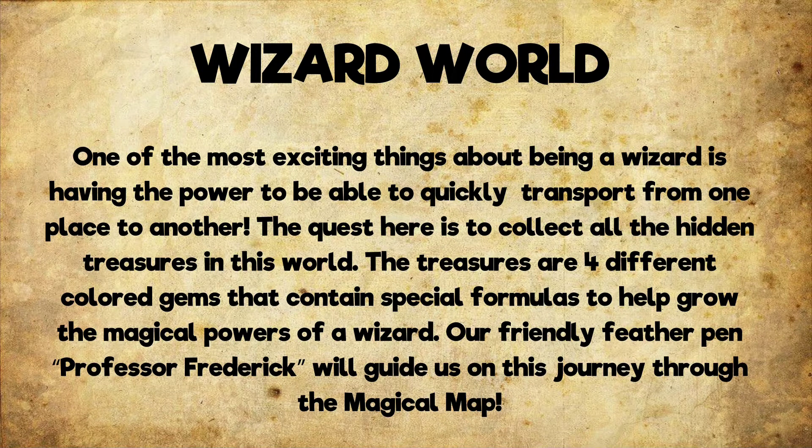The quest here is to collect all the hidden treasures in this world. The treasures are four different colored gems that contain special formulas to help grow the magical powers of the wizard. Our friendly feather pen, Professor Frederick, will guide us on this journey through the magical map.